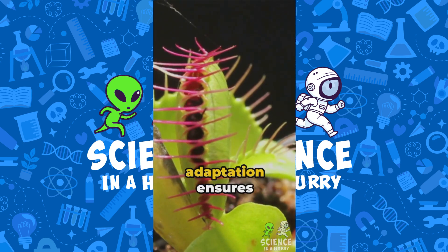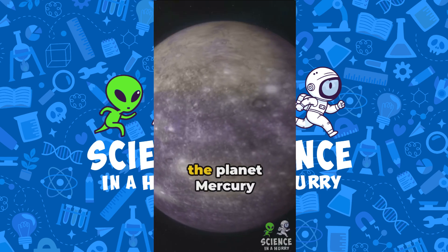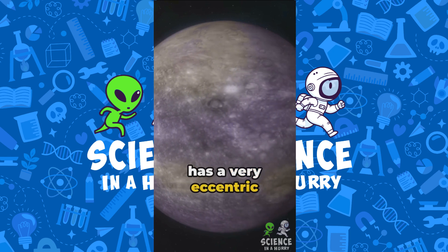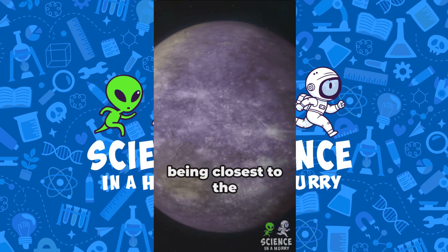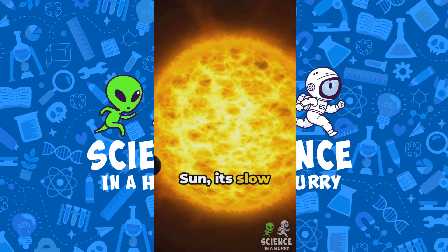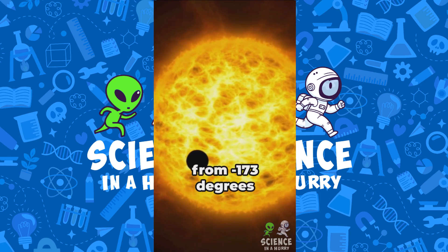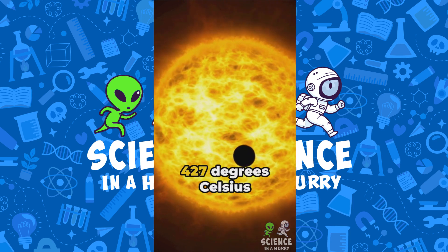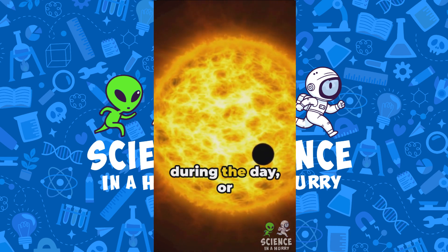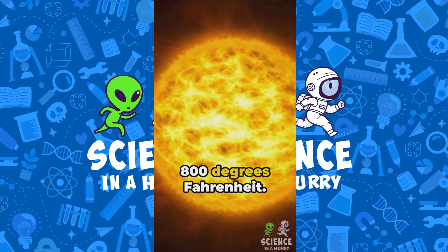This fascinating adaptation ensures the plant expends energy only when there's a real nutritional benefit. Did you know that the planet Mercury has a very eccentric orbit and experiences drastic temperature variations? Despite being closest to the Sun, its slow rotation means that its surface can experience extreme temperatures, ranging from minus 173 degrees Celsius at night to 427 degrees Celsius during the day, or about minus 280 to about 800 degrees Fahrenheit.